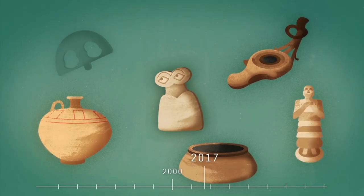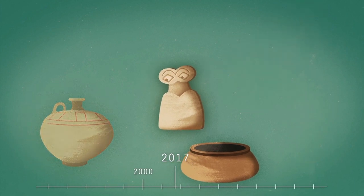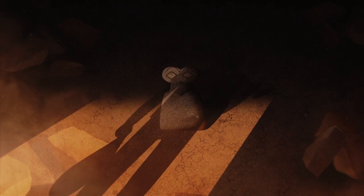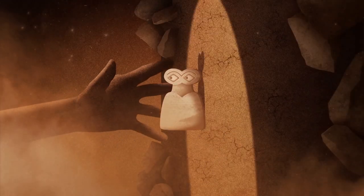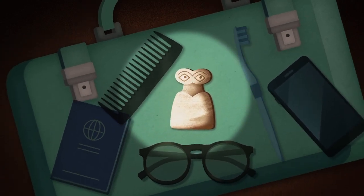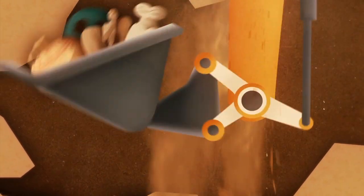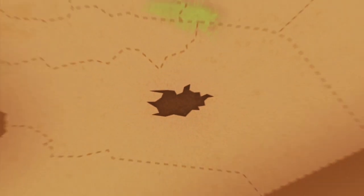Sadly, the eye idols are only one example of many objects at risk of disappearing completely while the conflict in the country rages on. The theft of ancient artifacts during illegal excavations becomes easier, and they can be small enough to fit in a piece of hand luggage. Since 2011, 25% of Syria's archaeological sites have been pillaged.